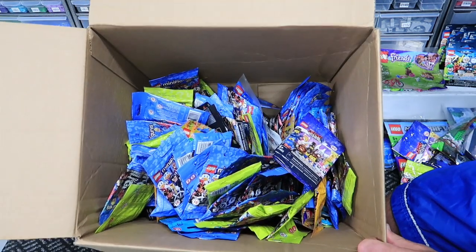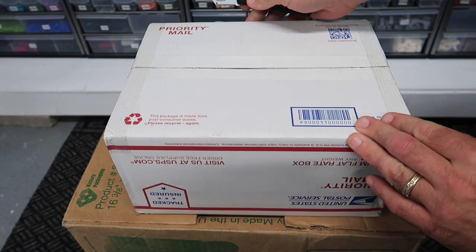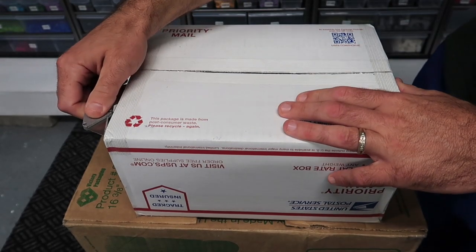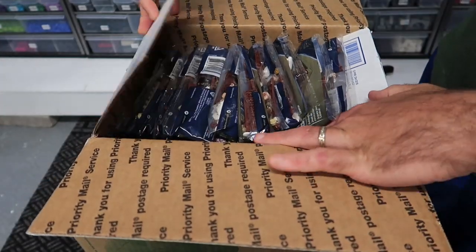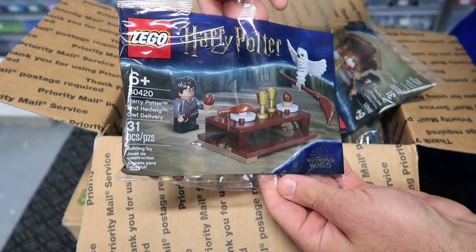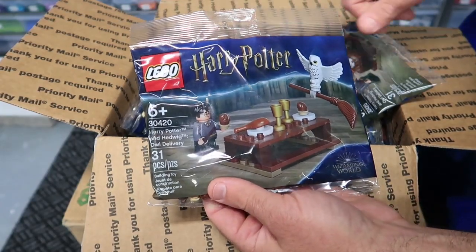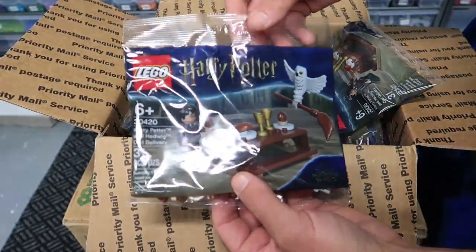There's a set I had not seen for sale in the US. No one on BrickLink had it for sale last time I checked on Monday — today's Wednesday. Let's cut this thing open. Harry Potter and Hedwig Owl Delivery! I kind of wish I wouldn't have parted out some of the last Harry Potter polybag, but I'm okay with it — I obviously made money on them.